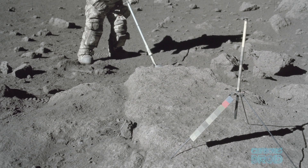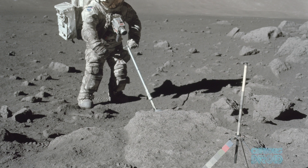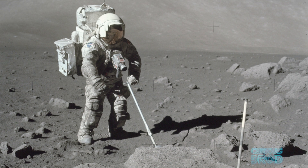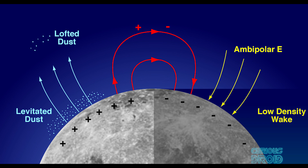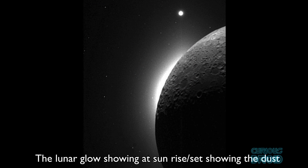Firstly, the lunar dust. It covers the entire moon and was created — and still is being created — by meteor impacts. Although there is no wind to move it around, it becomes electrostatically charged from the sun's ultraviolet and X-ray radiation. This causes it to levitate and create a very thin atmosphere of dust, constantly rising and falling around the terminator line as it sweeps across the surface from lunar day to lunar night.